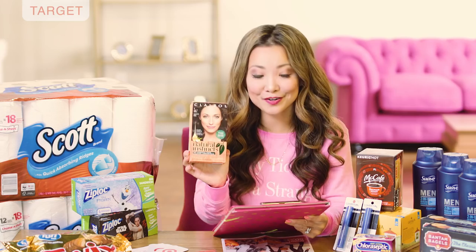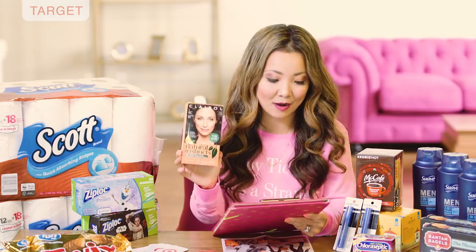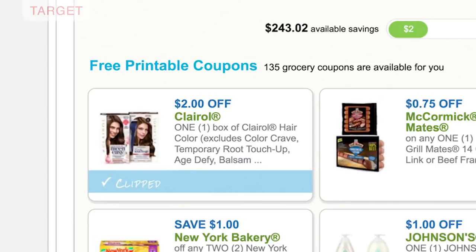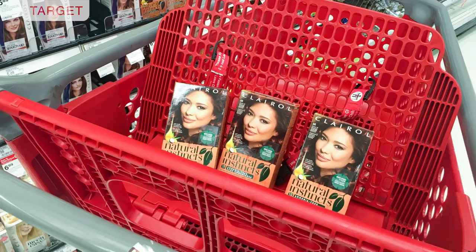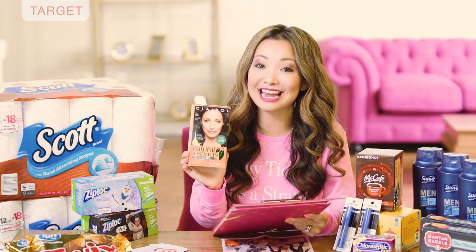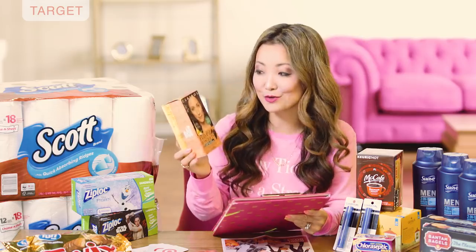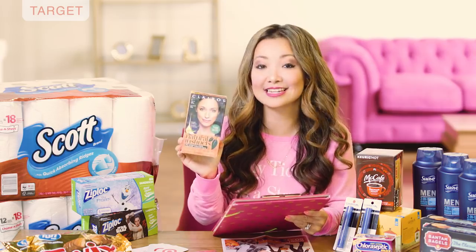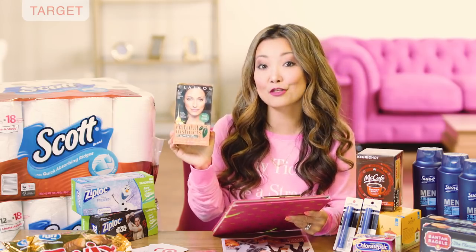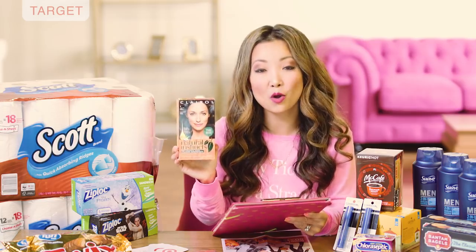Next we have Clairol Natural Instinct hair color that you can get for 32 cents — really easy to do. They're on sale this week for $6.99 and part of a buy three get a $5 Target gift card promotion, and we have $2 off printable coupons. Pick up three boxes, use three of the $2 off coupons, leave paying $14.97, then get back $5 in gift card. Inside Ibotta there's a $3 cashback on Natural Instinct with a limit of three on the same receipt — submit three times for $9 back, making the final price 97 cents for all three or 32 cents per box.